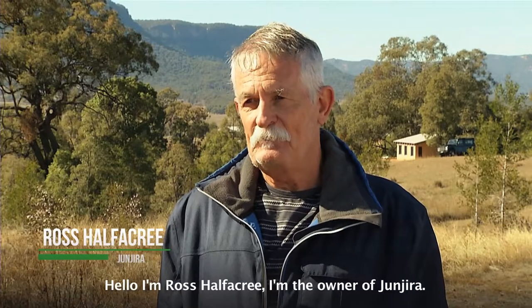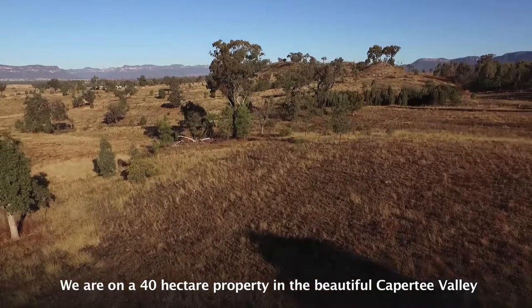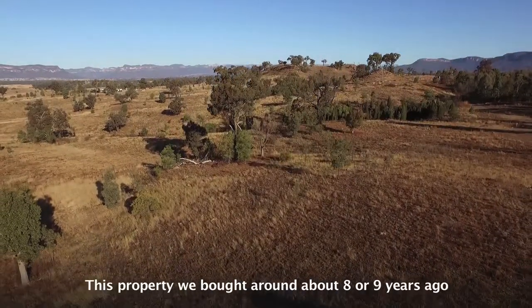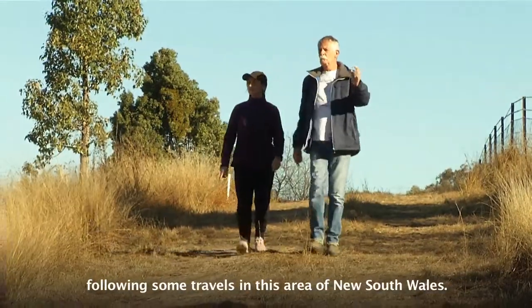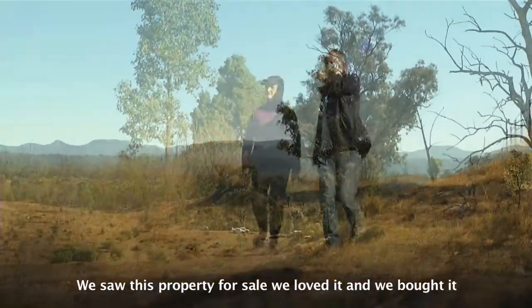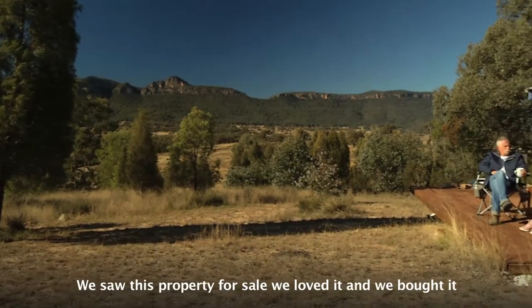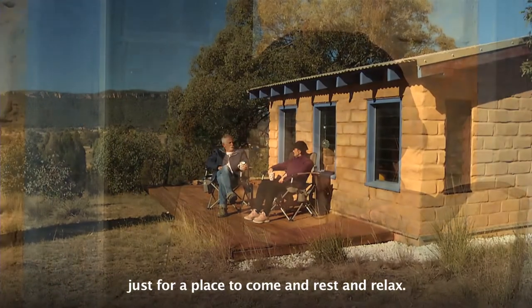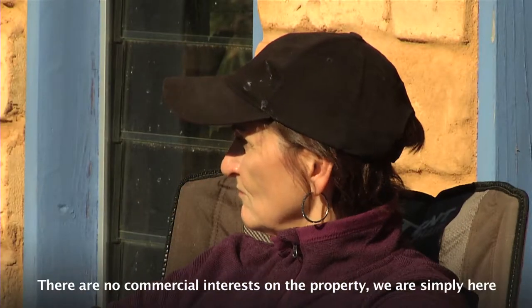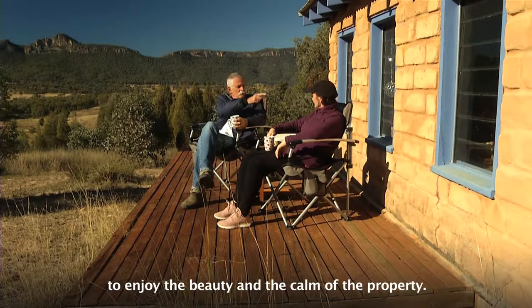Hello, I'm Ross Harpikree. I'm the owner of Jumjura. We're on a 40-hectare property in the beautiful Kapiti Valley, which is northwest of Sydney. This property we bought around about eight or nine years ago following some travels in this area of New South Wales. We saw this property for sale, loved it, and bought it just as a place to come and rest and relax. There's no commercial interests on the property — we are simply here to enjoy the beauty and the calm.